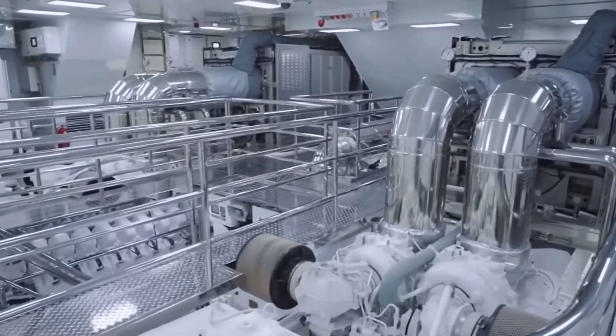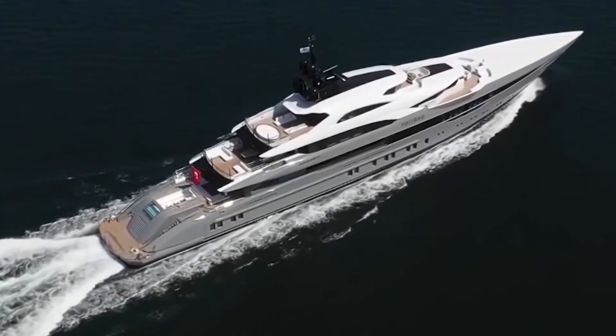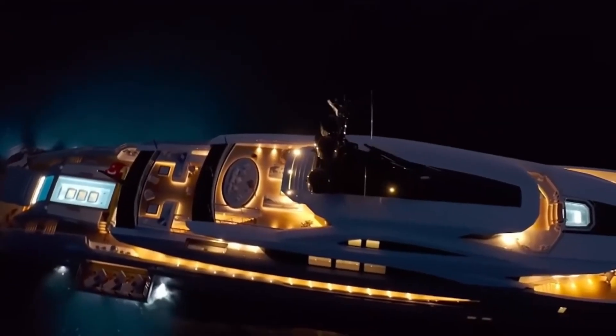Get this — Tatiana is powered by two MTU Rolls-Royce engines. They give her a cruising speed of about 12 knots, with a top speed of 19 knots. That's crazy for a yacht that size.